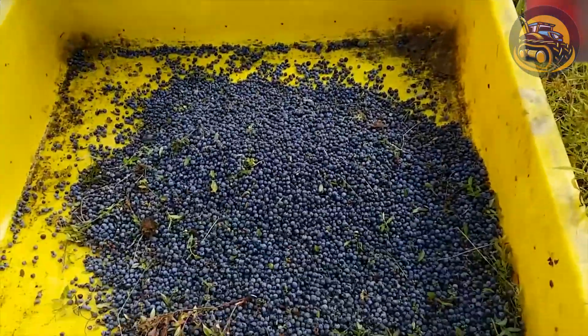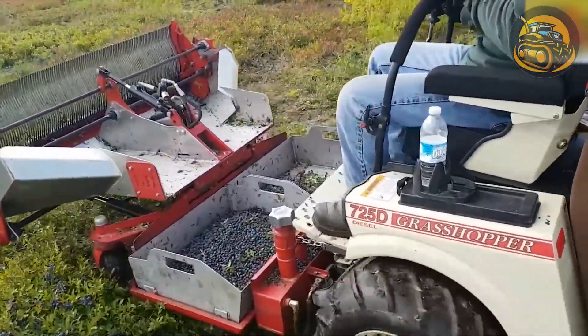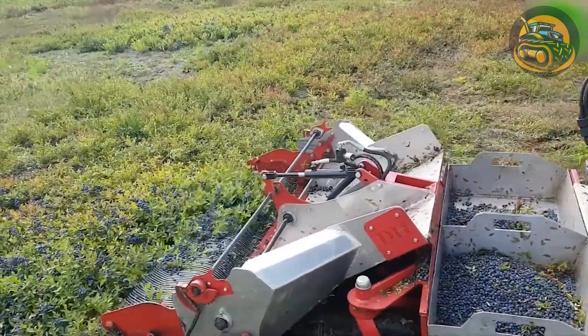In the bustling blueberry field, a robust machine rumbles to delicately pluck ripe blueberries from the bushes. With each sweep, berries rain into collection bins.